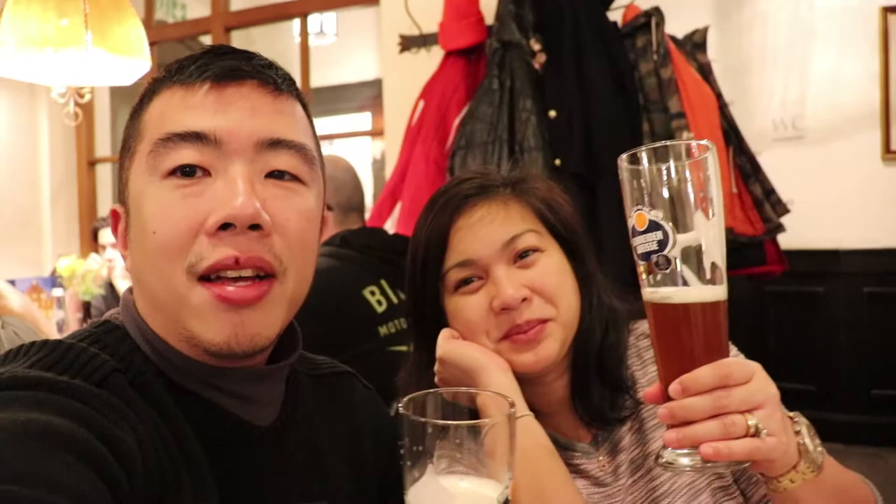We'll end the vlog right here. I hope you enjoyed this video — if you did, don't forget to hit the like button. If you haven't subscribed yet, consider subscribing. And as always, see you next time. Prost!